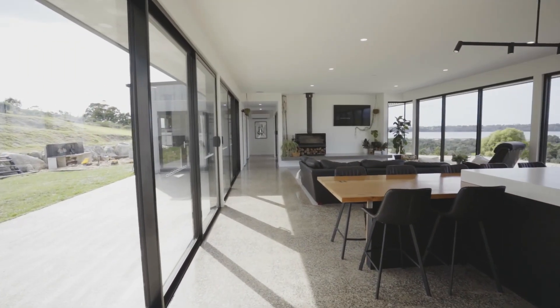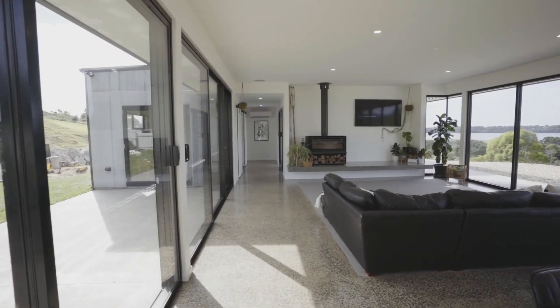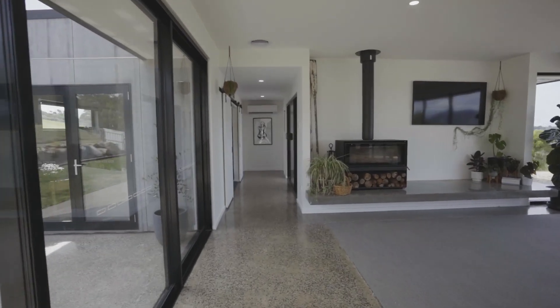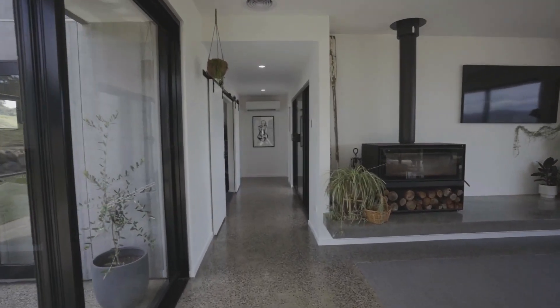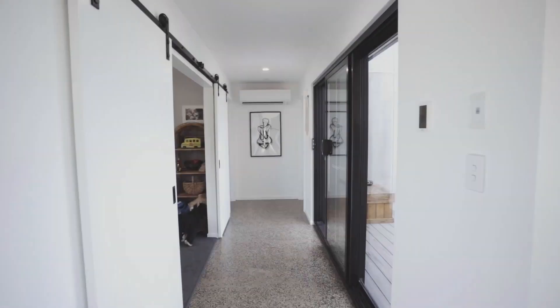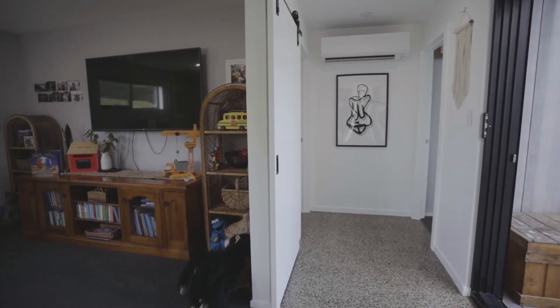As you can see it's very open plan and we have floor-to-ceiling windows on the north and south side of the home which are double glazed and allow sunlight in and heat the entire home year-round. Exposed aggregate polished concrete floors in the main areas and carpets in the bedrooms.